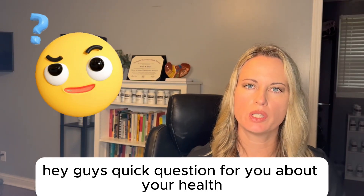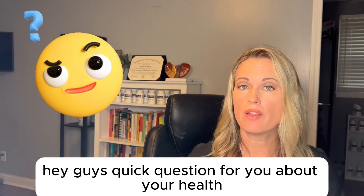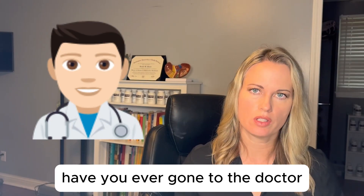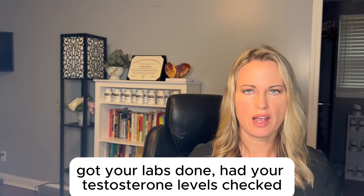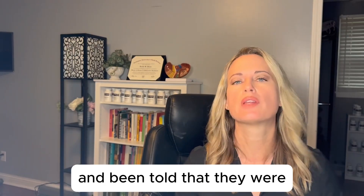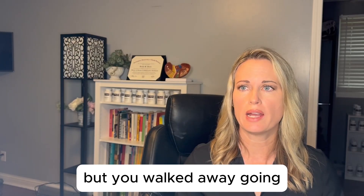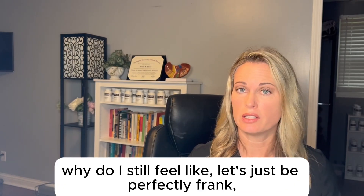Hey guys, quick question about your health. Have you ever gone to the doctor, got your labs done, had your testosterone levels checked, and been told they were quote-unquote normal — but you walked away going, why do I still feel like... let's just be perfectly frank?